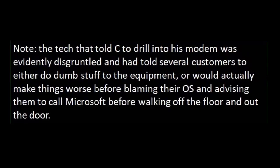The tech that told C to drill holes in his modem was evidently disgruntled and had told several customers to either do dumb stuff to their equipment, or would actually make things worse before blaming their operating system and advising them to call Microsoft — then walking off the floor and out the door. Disgruntled isn't the word. This guy was looking to get fired and collect unemployment or something. I don't care how mad I get at a company, I don't think I could ever have customers just trash their own equipment like that.